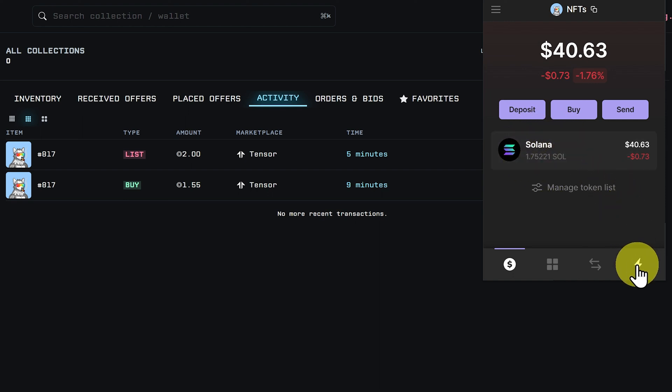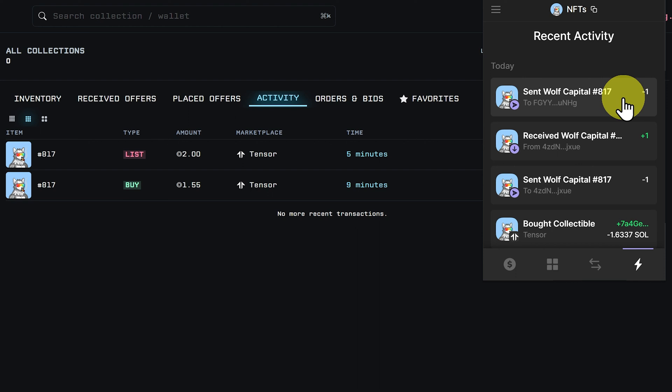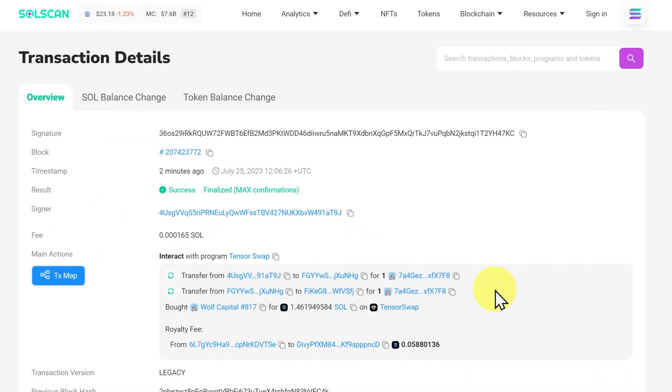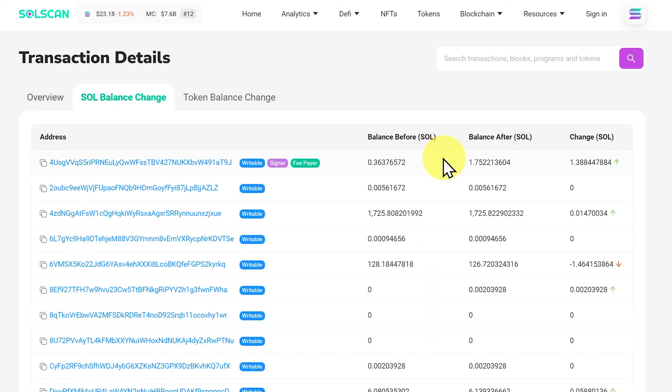We can normally see it in our transaction panel under Recent Activity, but it doesn't show the actual Solana entering. If we clicked on it and viewed it on SolScan, we would see something a little bit complicated, but there would be a SOL balance change showing this amount of Solana went to my address. In a couple of tutorials' time, we'll cover SolScan.